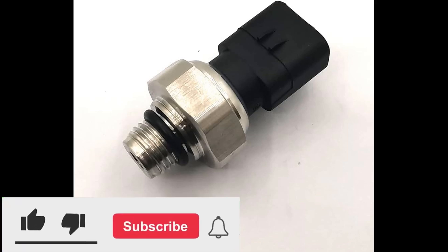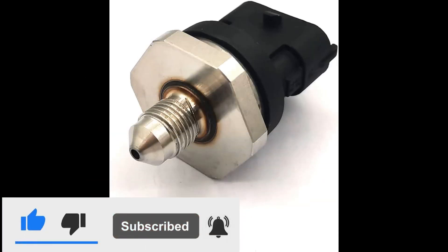Hello everyone. In today's video on my YouTube channel, we will discuss symptoms of a bad fuel pressure sensor.